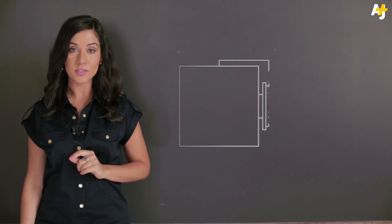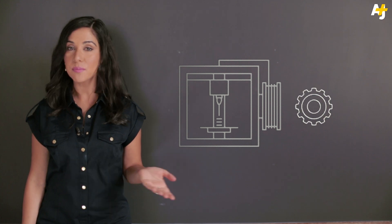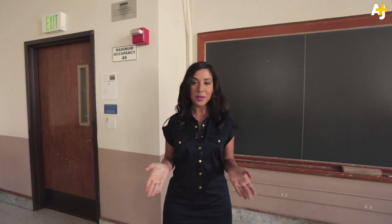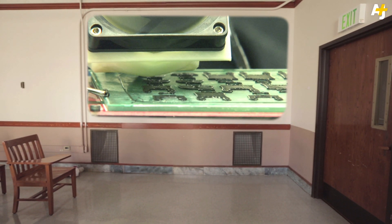3D printing in schools is revolutionizing the art of show and tell. These printers can make machine parts, jewelry, even guns. Yesterday's arts and crafts is now modern-day engineering. Elementary-aged children are already using 3D printing to design prosthetic hands.